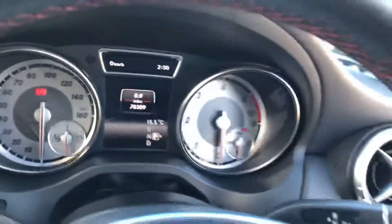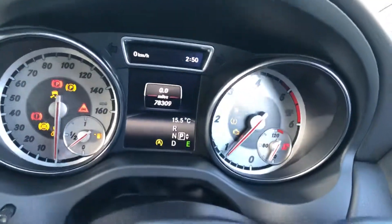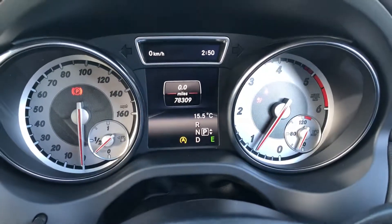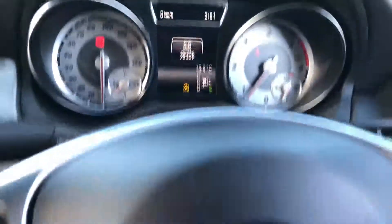This car has done 78,000 miles. It is an automatic, and starting it up you can see it's free from any warning lights — just what you'd expect from a business with well over 125 five-star reviews across Google and Autotrader alone.